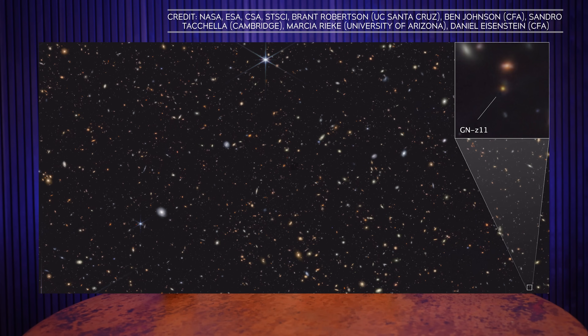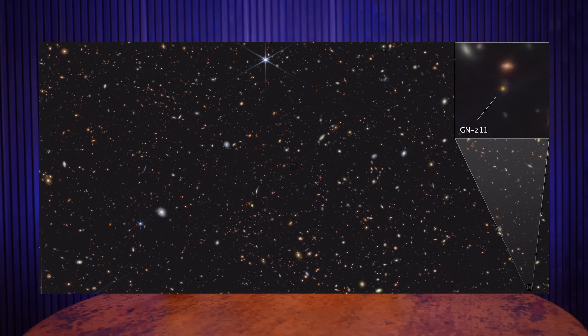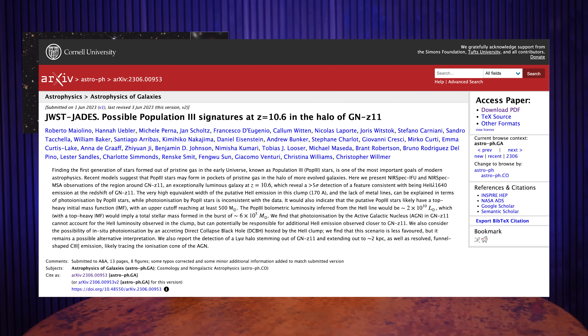On to JWST news. One of the coolest things this observatory is doing is helping us learn about the early universe. Recently, scientists studied the exceptionally luminous galaxy GN-z11 as it existed just 430 million years after the Big Bang. Remember, looking deep out into space is like looking back in time because of the time it takes that light to reach us. They may have found evidence for population three stars — the early stars of our universe — that we've theorized about but never directly detected. The research will be published in the journal Astronomy and Astrophysics, but a preprint is available now.